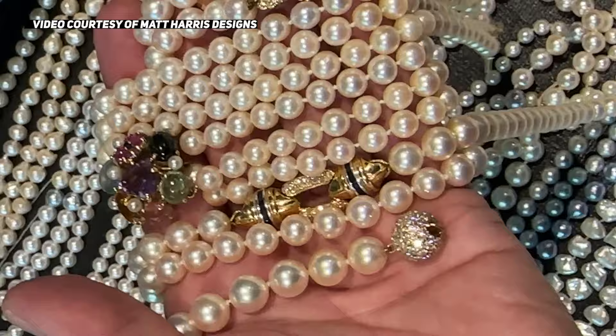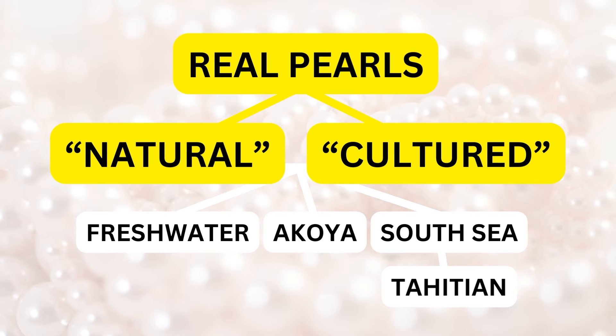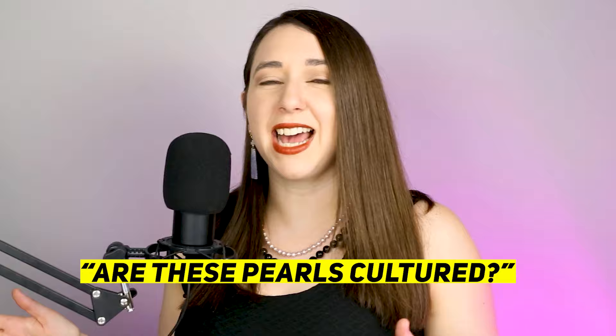Many customers and sometimes even jewelry professionals may ask: are these pearls freshwater or cultured? The truth is, those are not opposite things. Most freshwater pearls being sold today are in fact cultured. What someone might mean to ask when they say 'are these pearls cultured?' is actually, are these pearls Akoya?